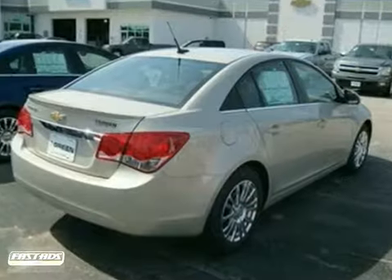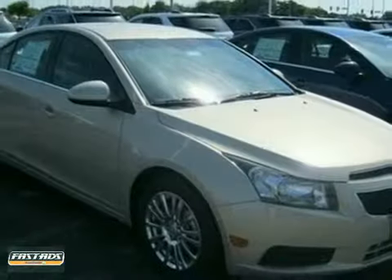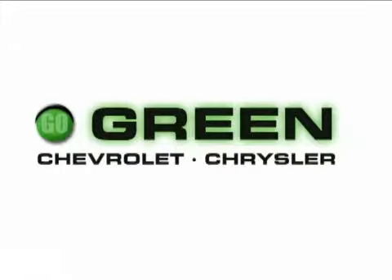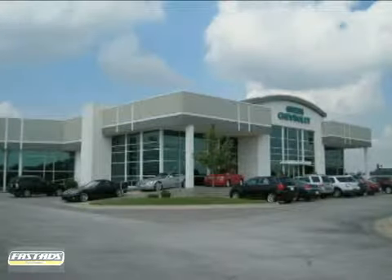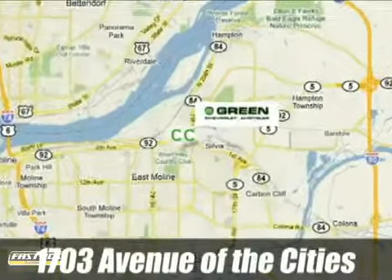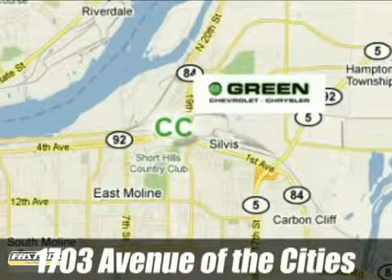And you have an attractive vehicle looking for a new home. Come in today. Go green at Green Chevrolet Chrysler. Email or call us today to schedule a test drive or stop on by. We're conveniently located just off Avenue of the Cities in East Moline, Illinois.